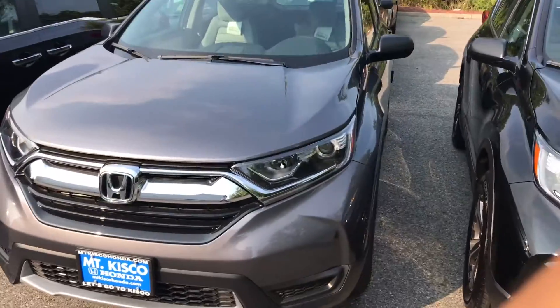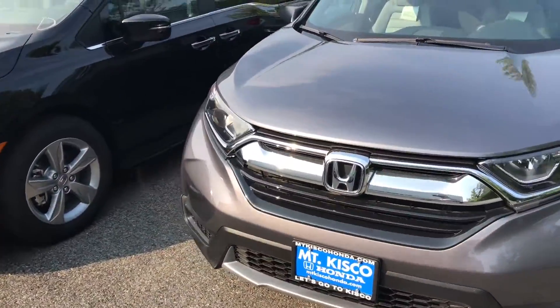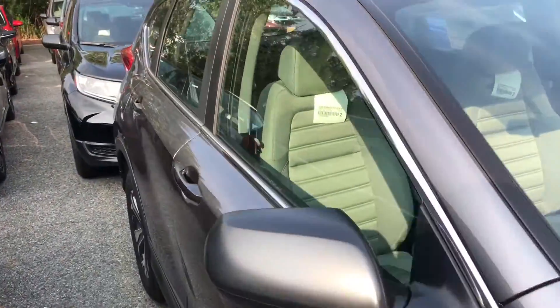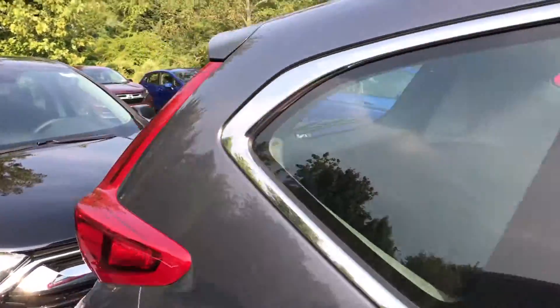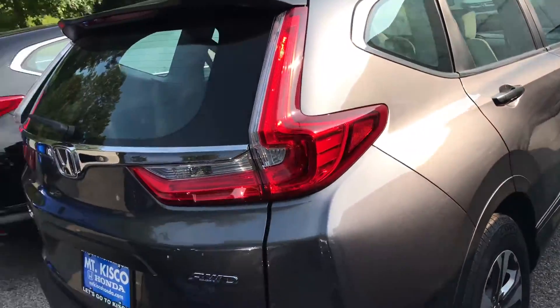Hello, my name is Gabriel from Alkisco Honda, showing the 2017 Honda CRV LX. With the 2017 Honda CRV you get a fully redesigned vehicle inside and out. The 2017 Honda CRV has a five-star safety rating, and you do get the backup camera.